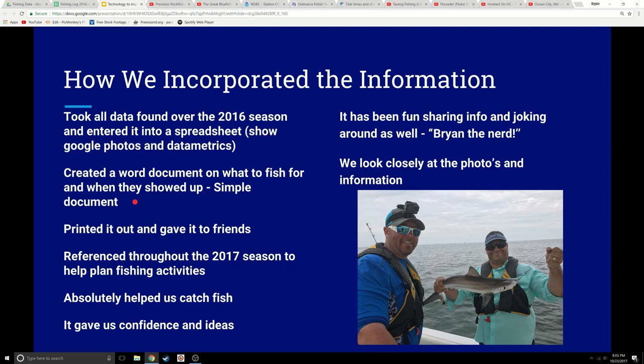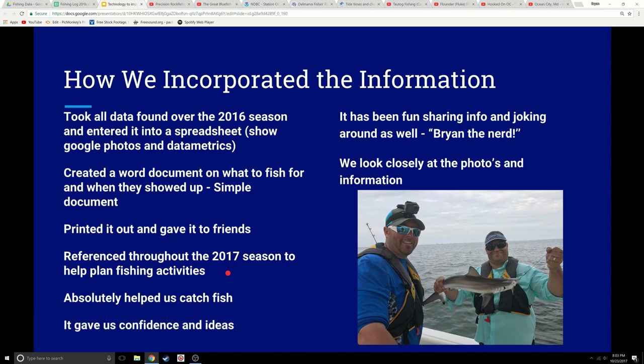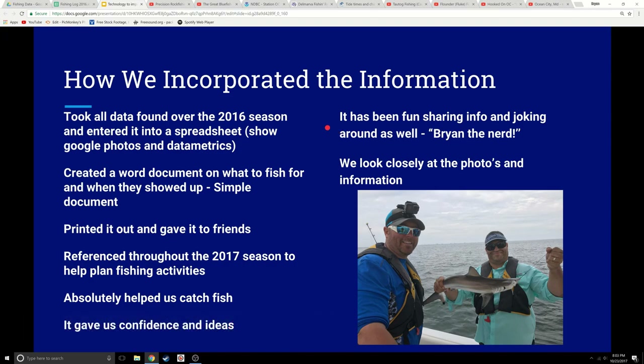I created a fish planner using a Word document — starts off very simple and will develop over the years. We printed it out and gave it to friends, then referenced it throughout the 2017 season to help us plan fishing activities. It absolutely helped us catch fish and gave us ideas. I had almost 600 entries in there from the season of people reporting. There's a vast amount of useful information in there.